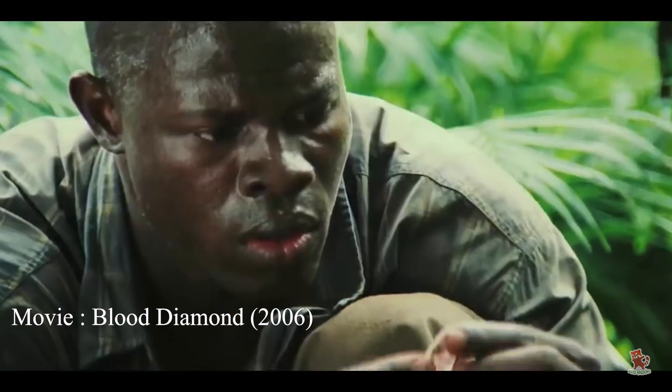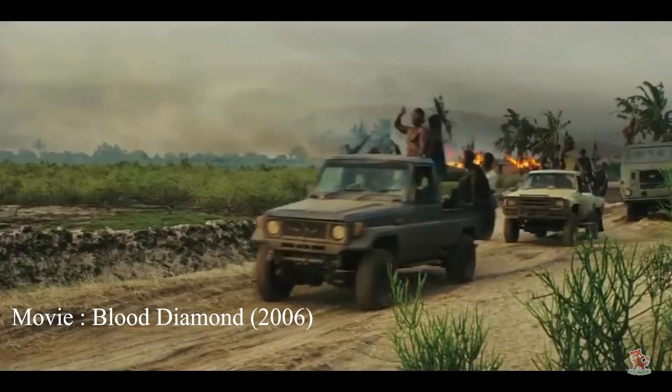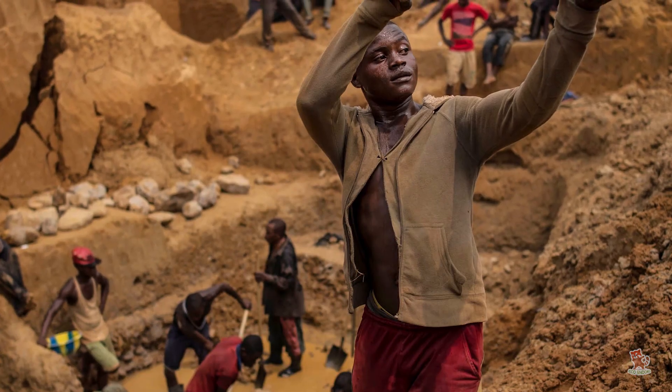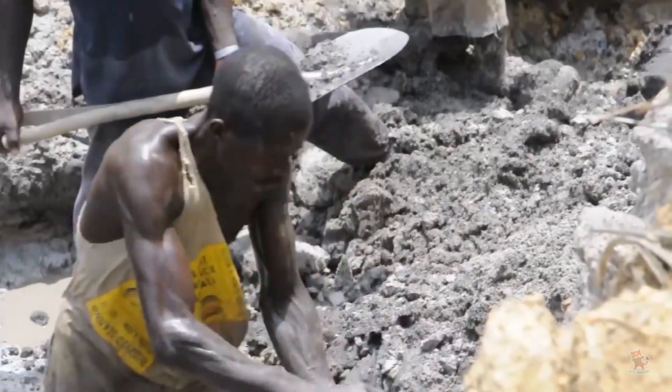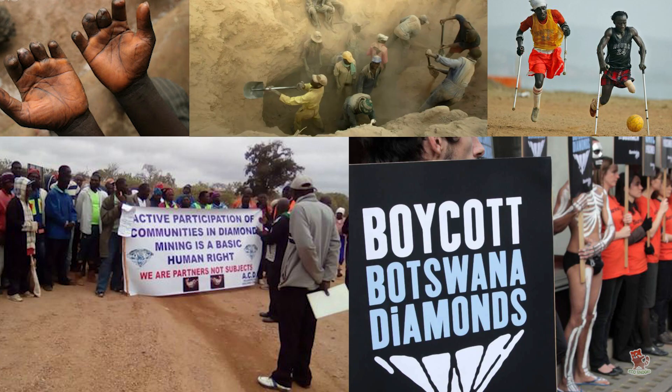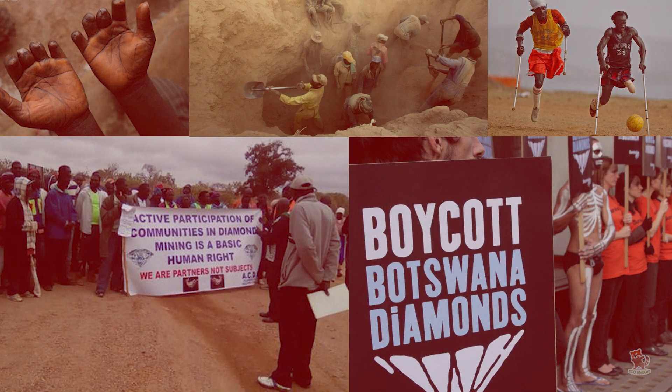The issues with diamond mining don't end with environmental impacts. Even though many brutal civil wars have now ended, violence in diamond mines remains a serious problem. Many diamonds are still stained by severe human rights abuses such as forced labor, beatings, torture, and murder.